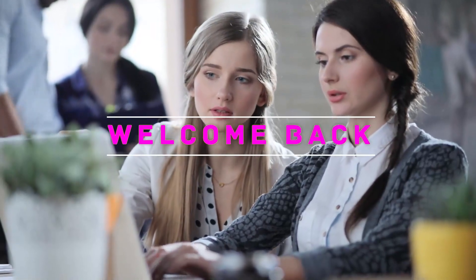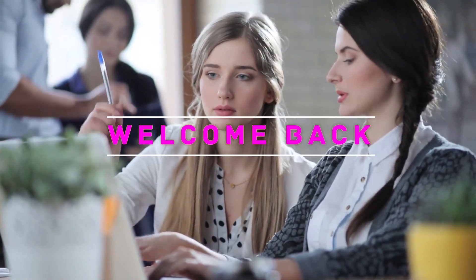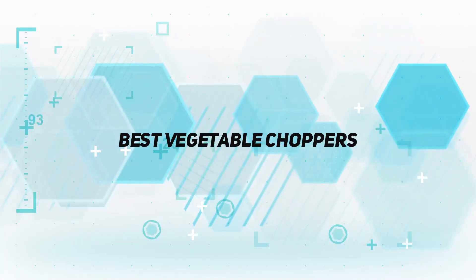Hey, welcome back to my channel. In this video, I'm going to talk about the top 5 best vegetable choppers.